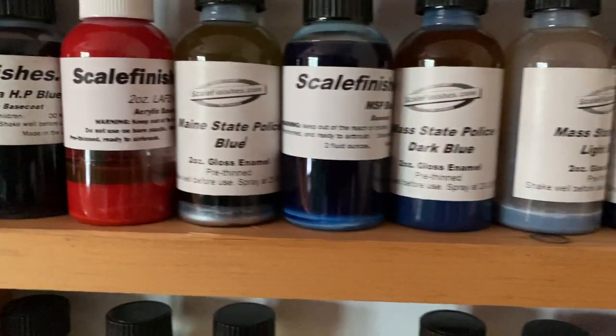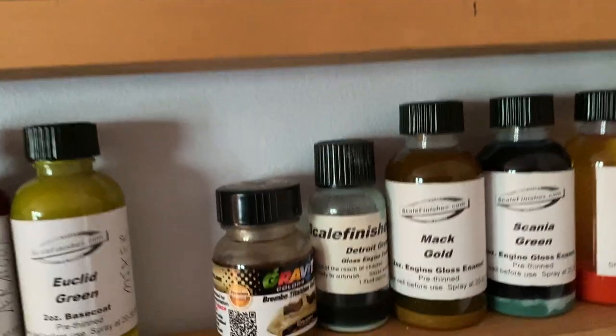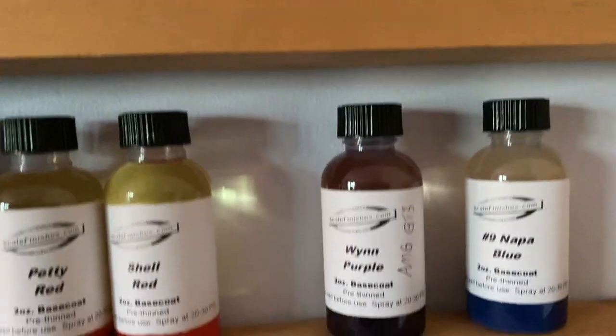Moving down to our third level, this is our state police colors — which is what that red is for. The Euclid Green — that's not quite what that's for, but there are more heavy truck colors over here, engine colors essentially.